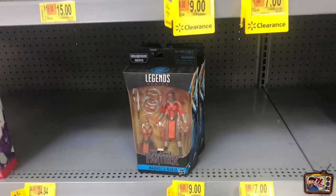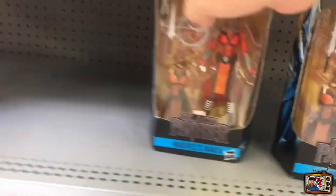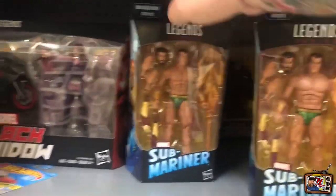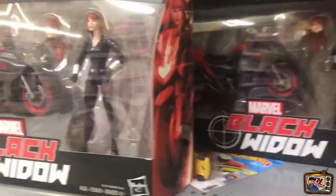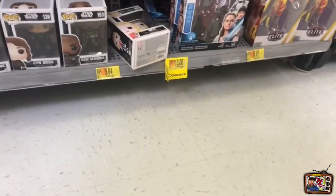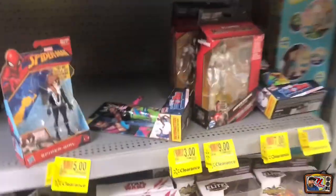Look at this section - I just found this clearance aisle and they've clearanced all kinds of stuff. The Black Panther wave - they only have a couple but it is $9. Here's Submariner - only nine bucks. The Black Widow sports bike and figure is only $19. Also, I've heard from other hunters that the Ghost Rider, if you can find him and his bike, he's only $19. So I definitely want to pick him up if I run into him again.